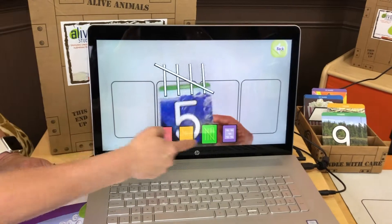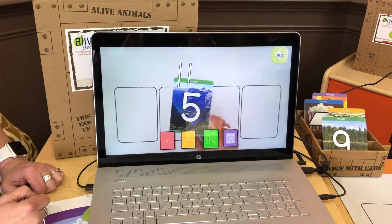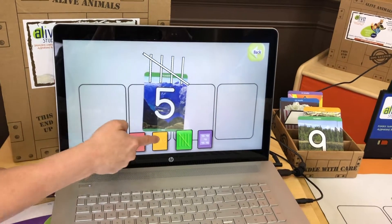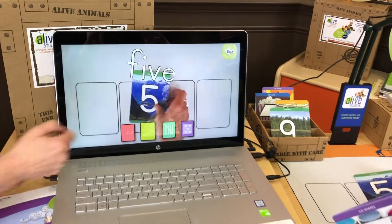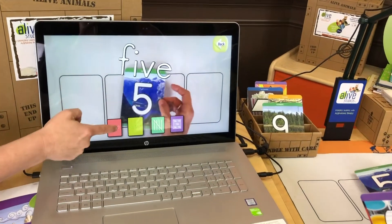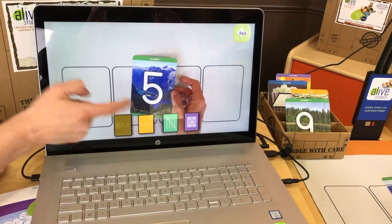And here are the five tally marks — one, two, three, four, five. Five. F-I-V-E. Five.